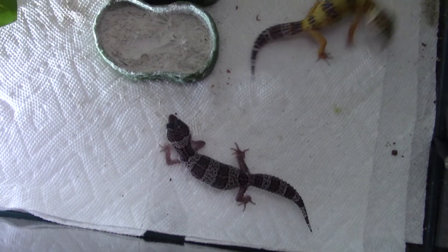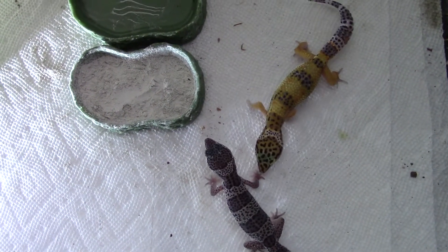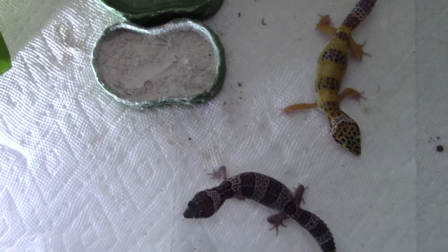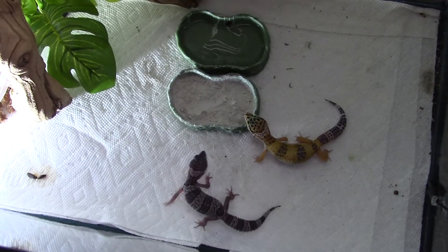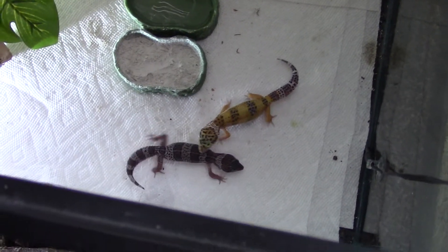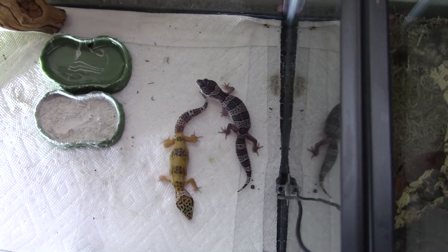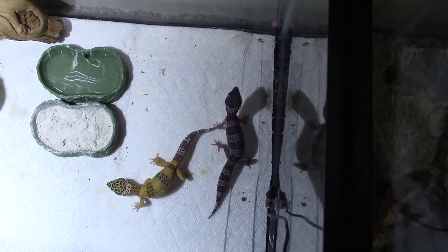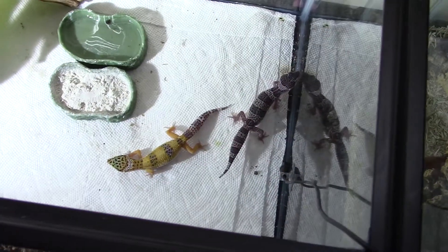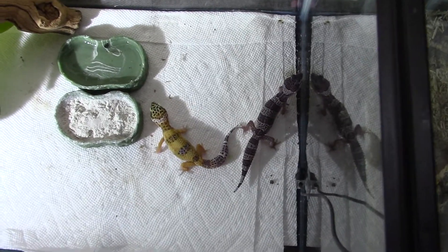Something cool they do is lick the cage randomly sometimes — that's how they tell if something is alive or not. It's kind of like their tongue acting as their fingers; that's also how they feel things. So if you're holding them and they lick you, don't be surprised — they're just seeing if you're alive or an object. They do need belly heat — a heat pad under the cage. They don't need a heat lamp. They have all different kinds of color morphs.